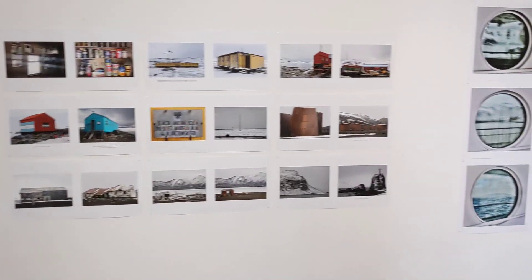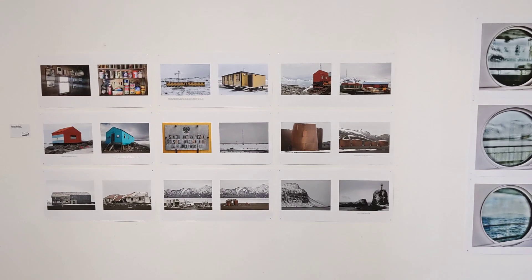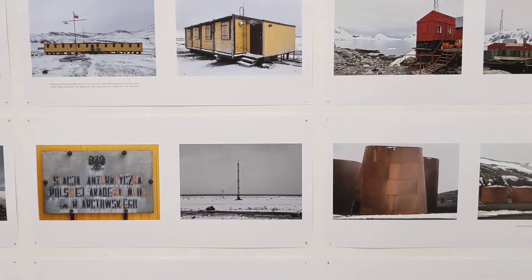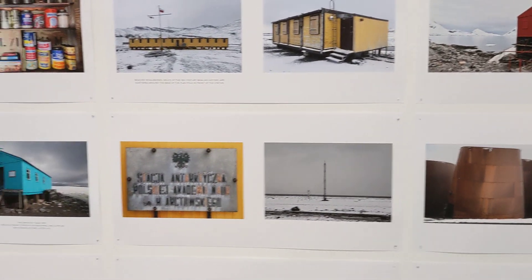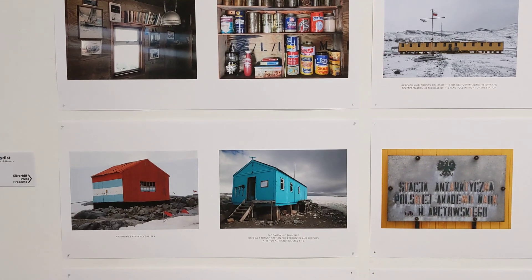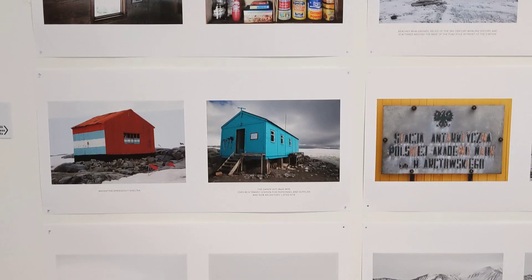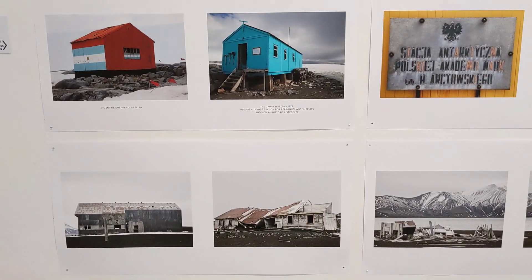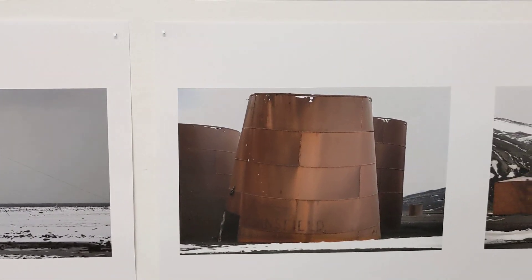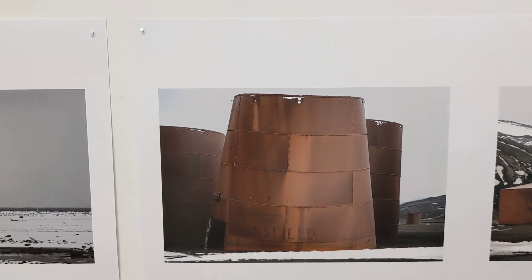Moving into the room at the back, we have Anne Lydiat — Antarctica: The Presence of Absence. Anne has spent a lot of time travelling in both the north and south polar regions, and these are a selection of pictures from her travels. This is a book we did two or three years ago now, but it's really nice to see these pictures on the wall — those beautiful muted colours, a very stark, striking combination of nature and the industrial world.